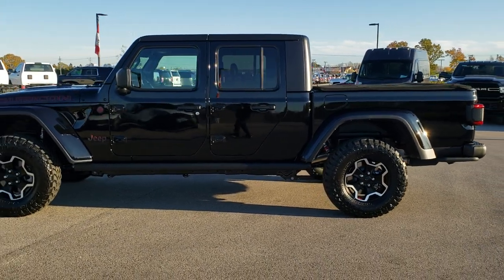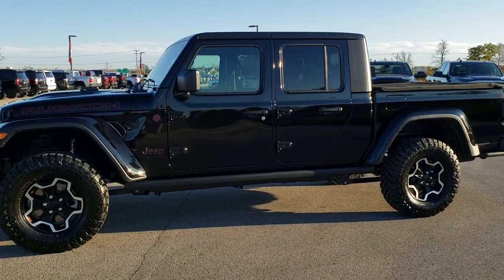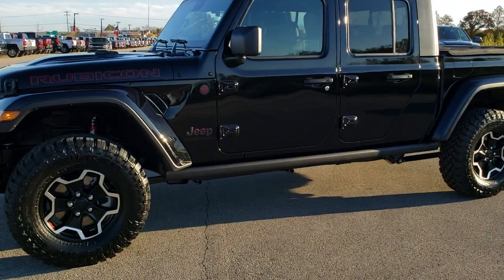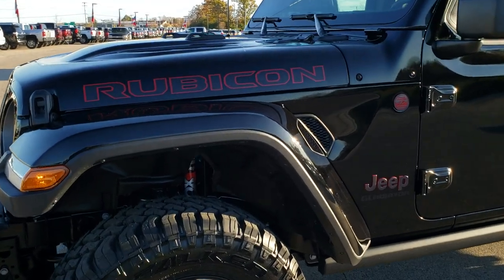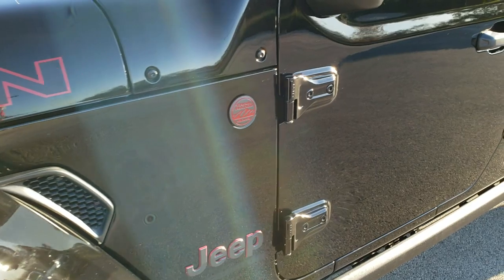We have had a couple red ones, a Sting Gray one, but this black really takes the cake, especially with the Rubicon lettering and the red outlines on everything. It is just such a nice accent on this vehicle.